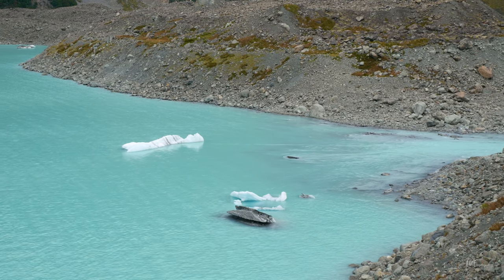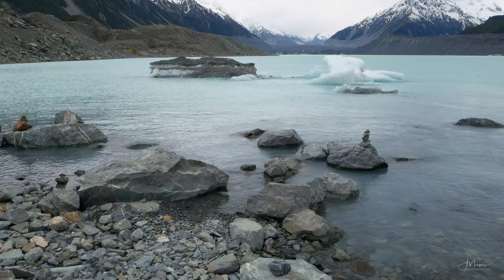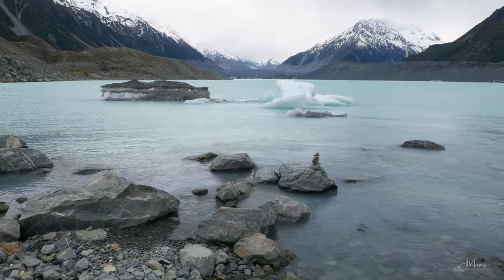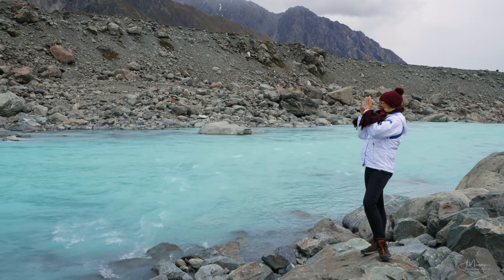Once you reach the lake, I recommend heading a little further down to where the river outlet is. There are a lot of rocks and icebergs here, so you get all you need for an interesting photo — just take your time and think about the best composition.